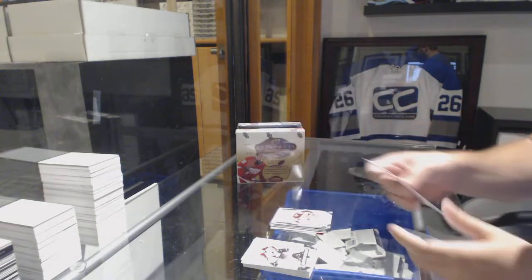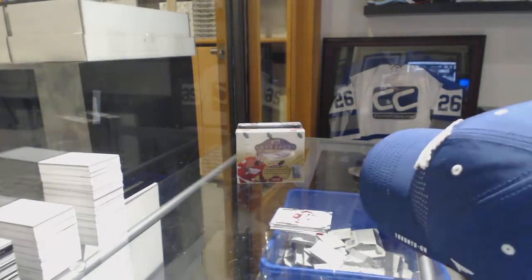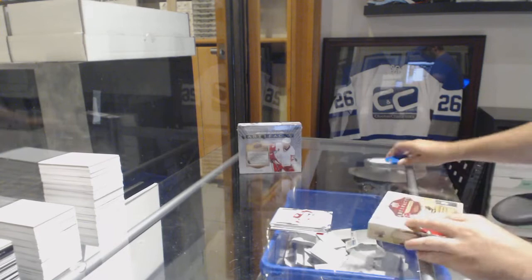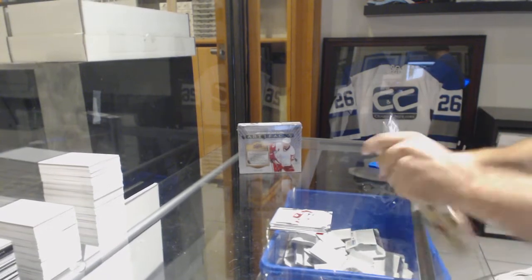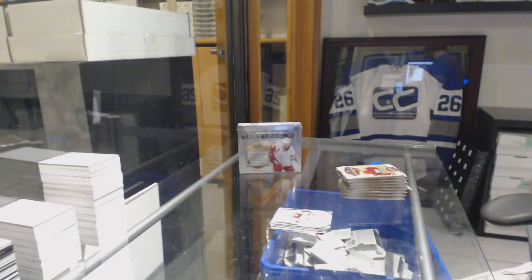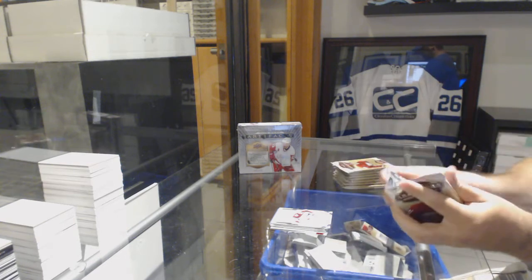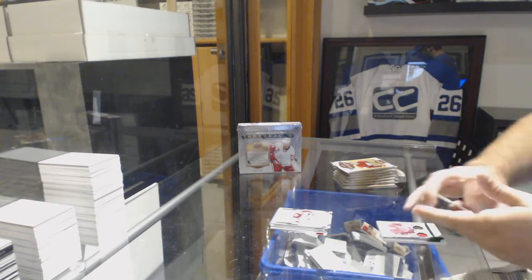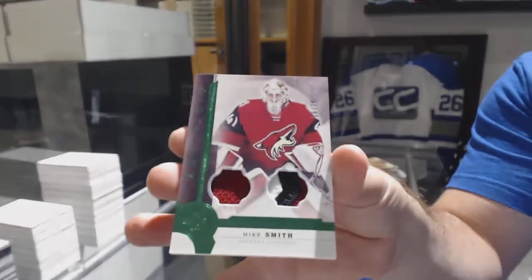And JT Compher for the Avalanche to $9.99. Every time we've done one of these breaks, they've always turned out very well — for $14, folks. For the Coyotes, number 75 jersey patch — Mike Smith.